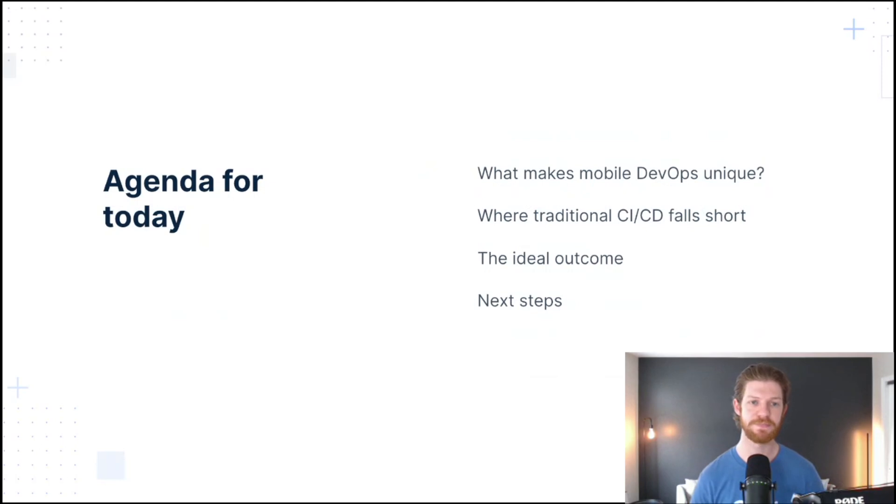Think about it: you need to deploy an update to your mobile app. The new release is ready to go, but build issues, testing delays, and App Store approvals slow down the delivery process. After two weeks, your users finally receive the updated app. In this talk, we'll cover the specifics of mobile DevOps and how you can build a continuous delivery process that supports the full range of mobile use cases.